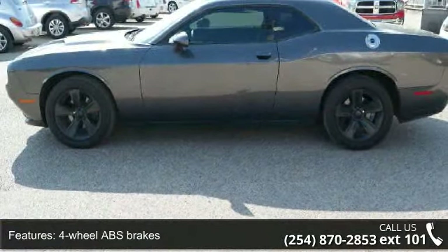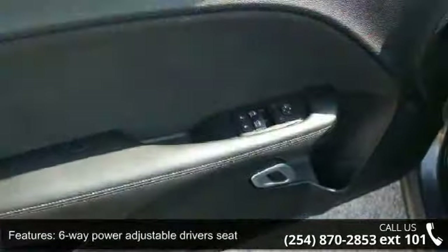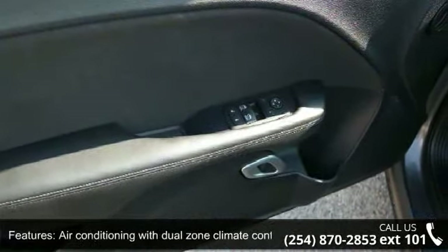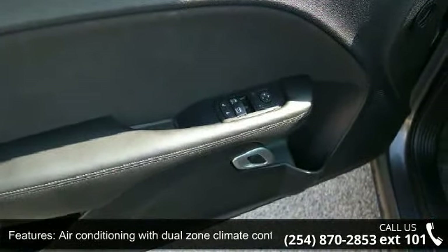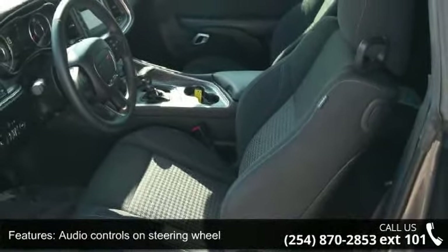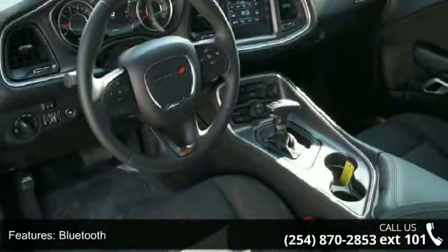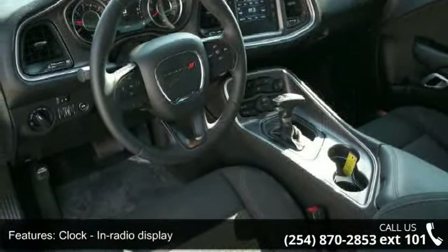Some of the top features included with this vehicle are two doors, four-wheel ABS brakes, six-way power adjustable driver's seat, air conditioning with dual zone climate control, audio controls on steering wheel, Bluetooth, clock, in radio display, compass, cruise control and daytime running lights.